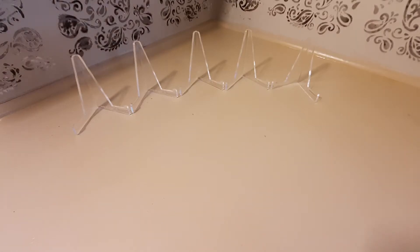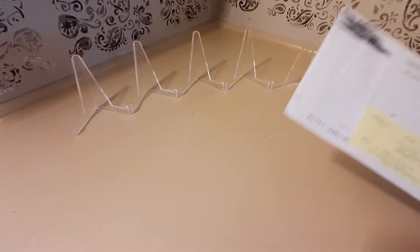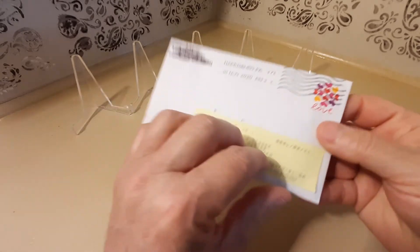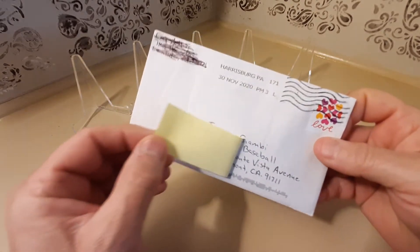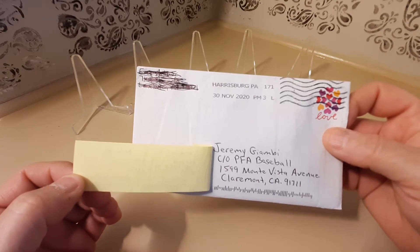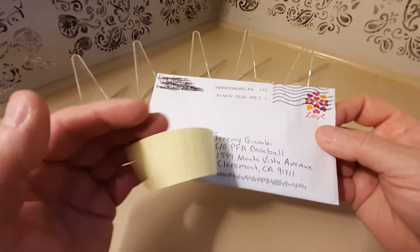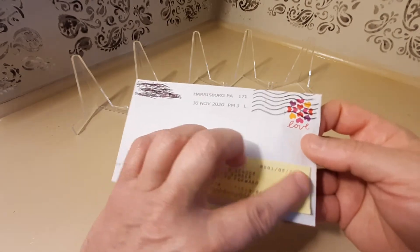Hello everyone, today I'm back with another TTM video. First up is the dreaded RTS — this one came back from Jeremy Giambi, former MLB player. This address isn't any good, so if you send it to this address you will get this same little yellow sticker sent back to you.